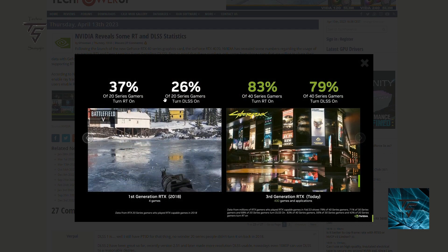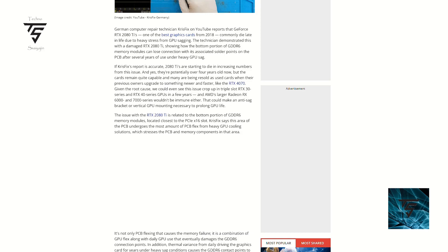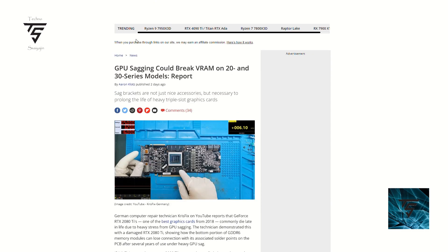37 percent of 50 series gamers turned on ray tracing, and 26 percent on 20 series turned on DLSS. That has increased substantially — almost exponentially — to around 50 percent or so. On 40 series, 83 percent turn on ray tracing and 79 percent turn on DLSS, which is to be expected because these graphics cards are powerful enough to run ray tracing.